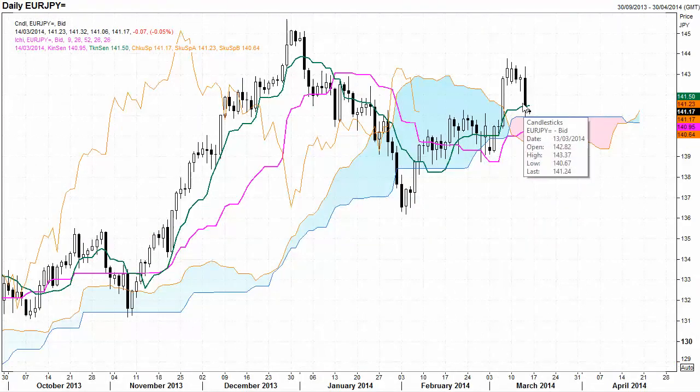Euro / Japanese Yen: very strong selling, sellers in control but looking for support around the top of the Ichimoku Cloud.